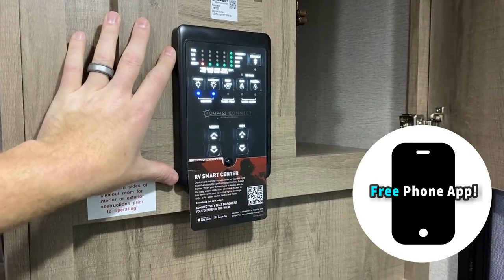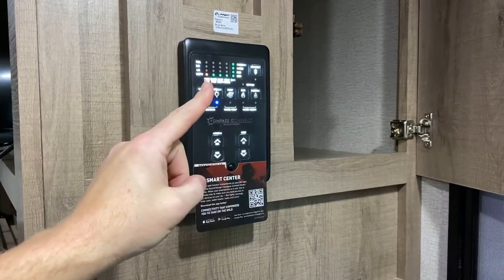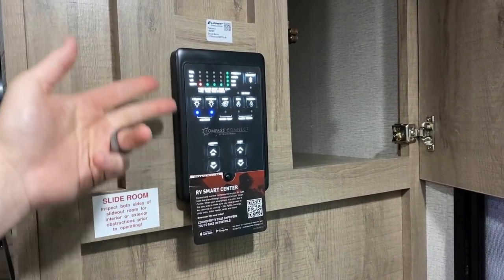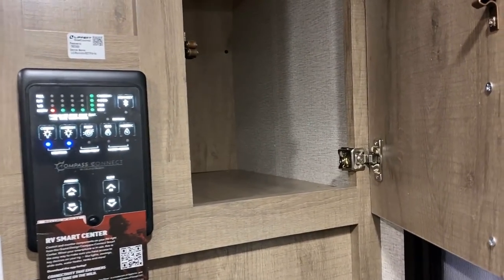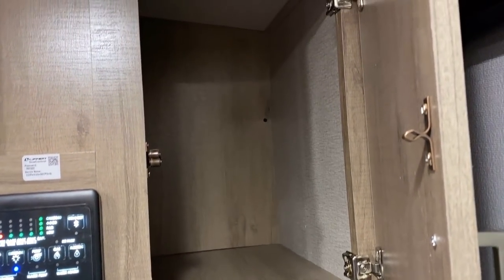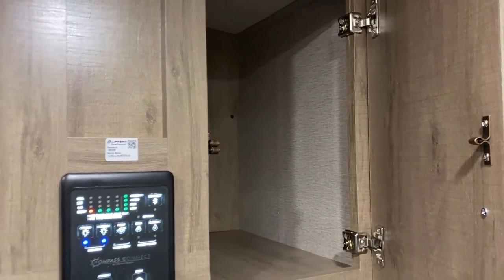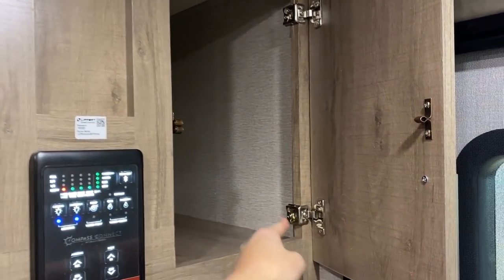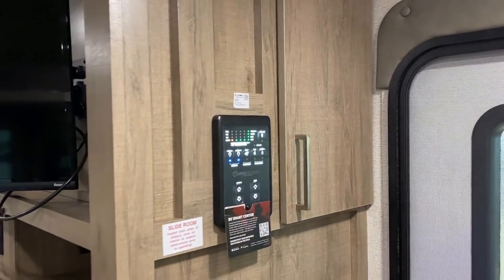This RV is prepped for a TPMS that talks to the Compass Connect app, so you can have one app that does your TPMS, slides, awning, monitor panels — all kinds of stuff in one spot. There's also a little hat-and-glove storage pocket here — they didn't waste it. And I love how they still use the same hidden-hinge cabinetry for that clean look all the way through.